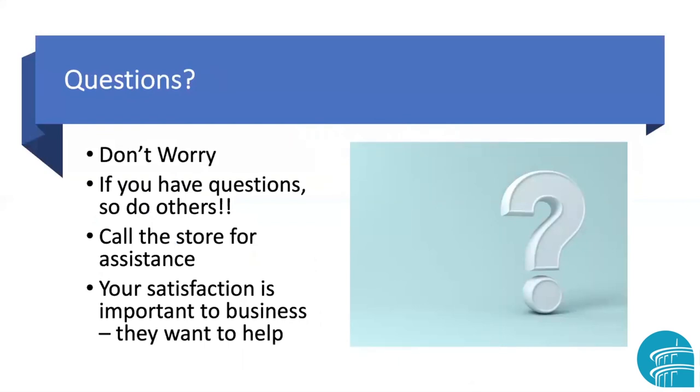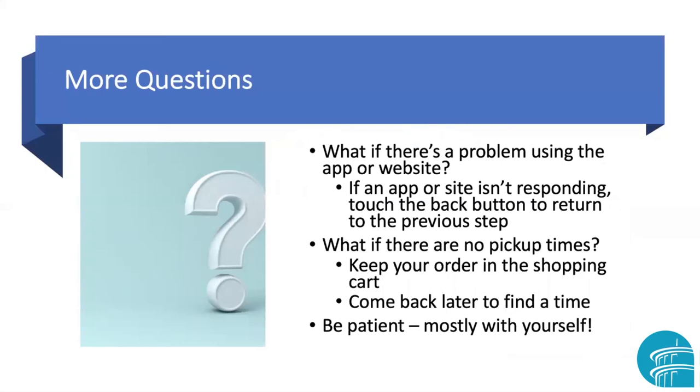The biggest thing is don't worry. If you have questions, remember other people probably do too. If you're really stumped, call your store and ask if they can help — they want to satisfy you, and your satisfaction is important for their business. If you have a problem using a website or app, a lot of times it's like all electronic things: when it isn't responding, go back or restart it and it can clear things up. Often my shopping cart has been intact with everything I wanted, but the checkout button wasn't responsive — by going back or reopening the app, everything woke up and I was able to use it.